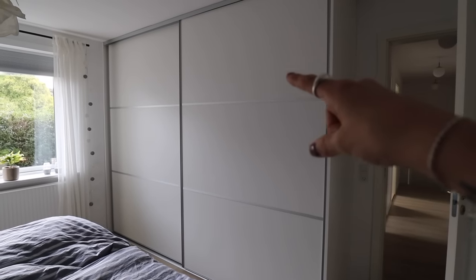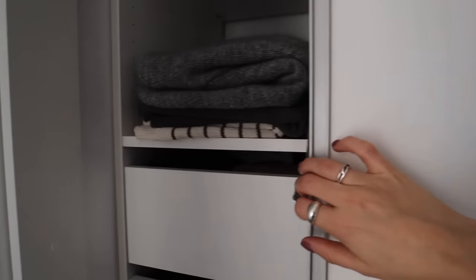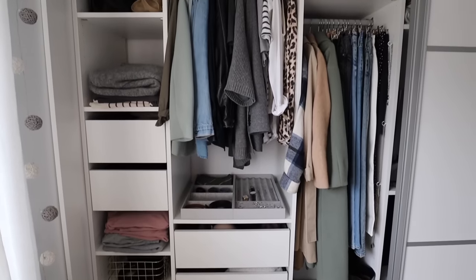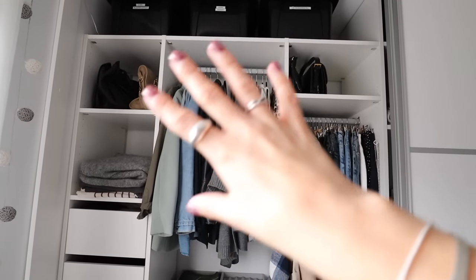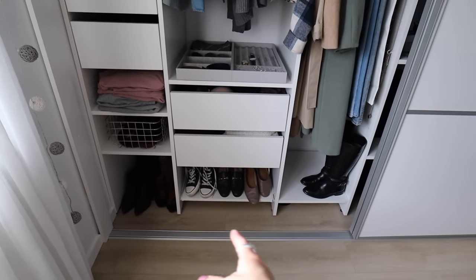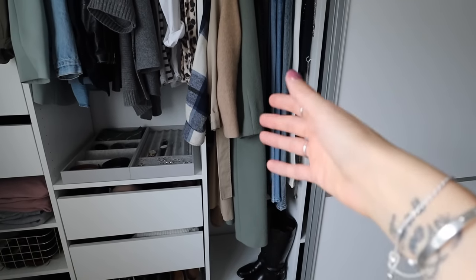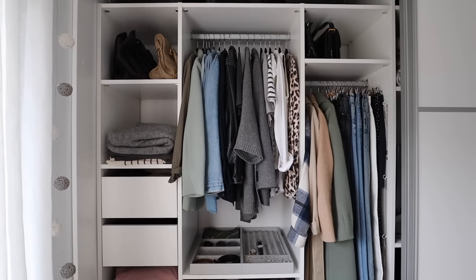This side of the wardrobe is my husband's and then this side is mine, so let's have a look at that. Because it's a wardrobe we pretty much designed ourselves, we had full control over how we wanted the inside to look as well. I wanted some drawers, a pull-out shelf down there for shoes, and this compartment here I wanted extra long so that I'd have room to hang dresses, skirts, and longer coats. I love opening the door to my wardrobe — it makes me so happy.